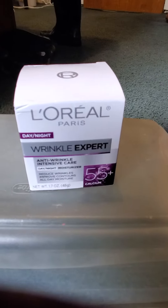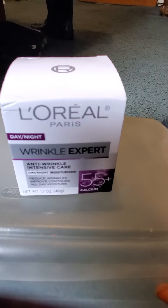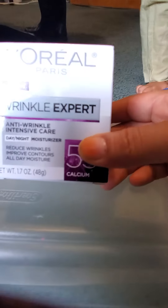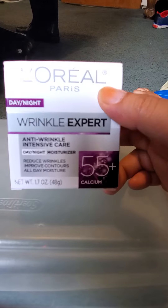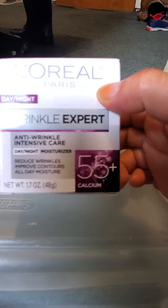Hello viewers, welcome back to our channel. Today we are going to review this L'Oreal Paris Wrinkle Expert Day and Night Intensive Care 55 Plus Calcium.